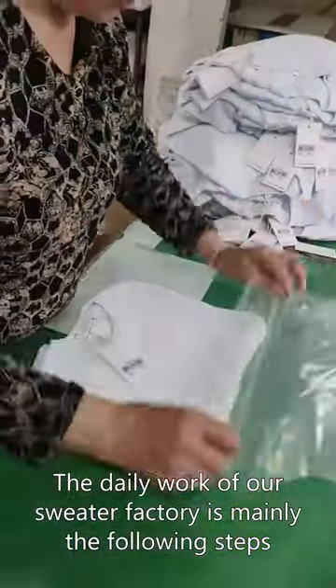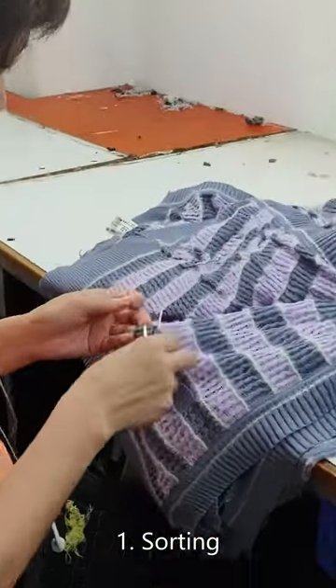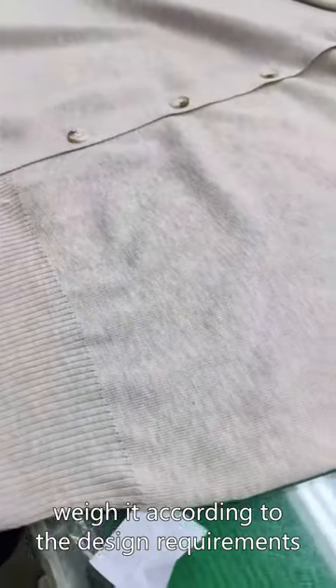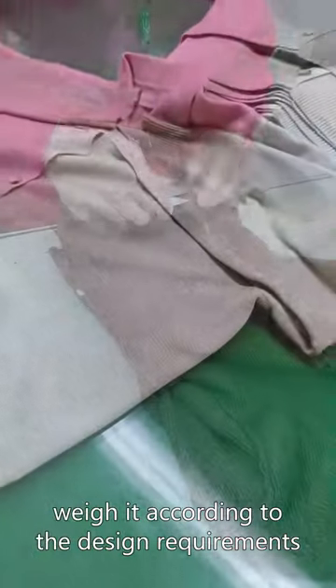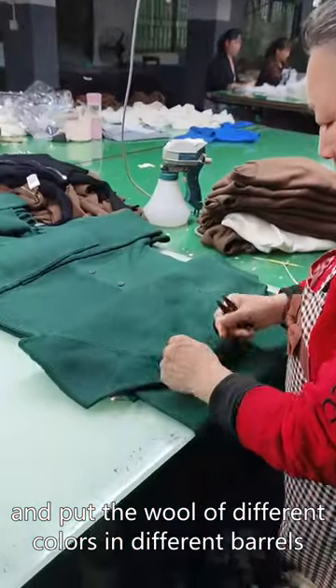The daily work of our sweater factory mainly involves the following steps. Sorting: take out the required wool from the raw library, weigh it according to the design requirements, and put the wool of different colors in different barrels.